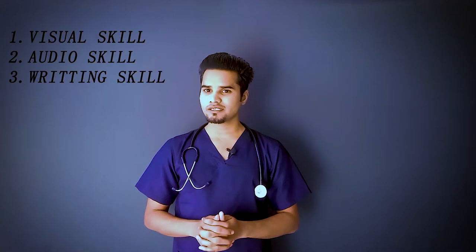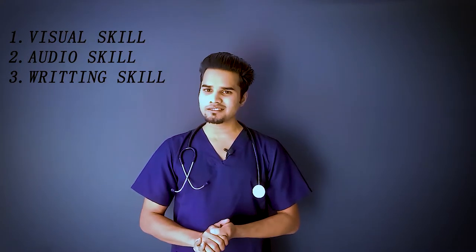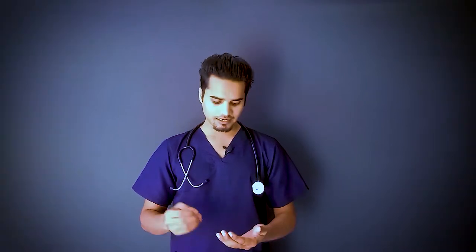Whenever you go through any topic, whether related to medicine or not, try to use three things: your visual skill, your audio skill, and your writing skill. These three things work in proper coordination, and I personally use the same approach to enhance my learning capability.